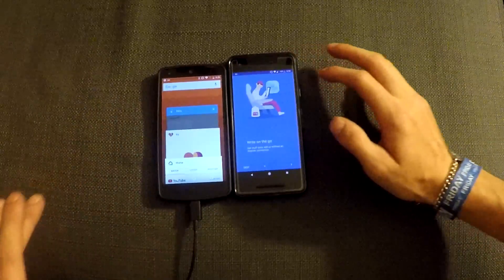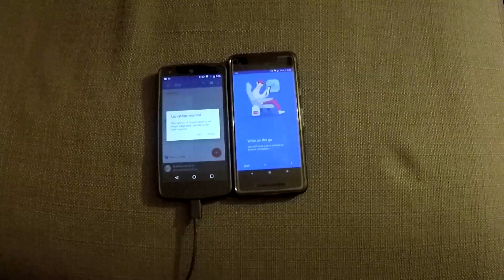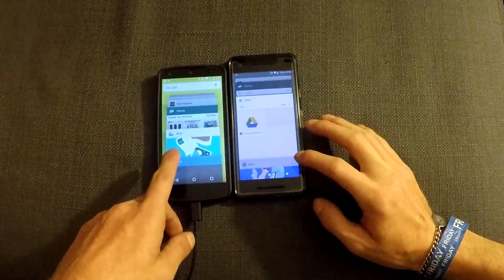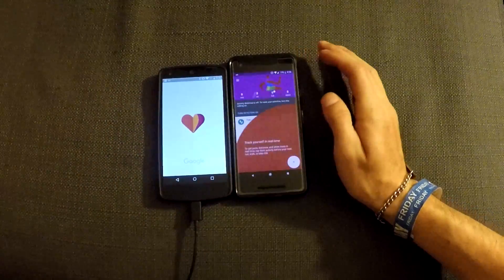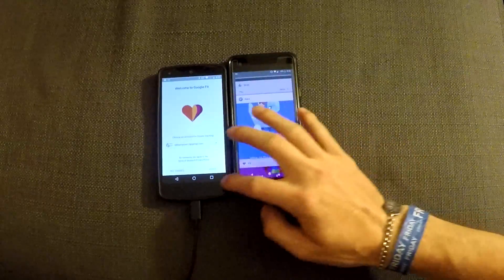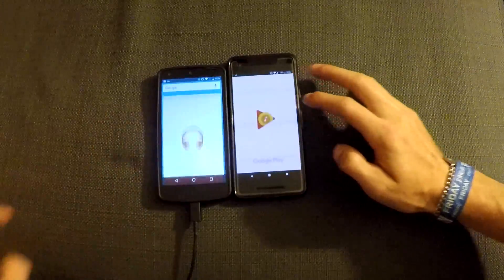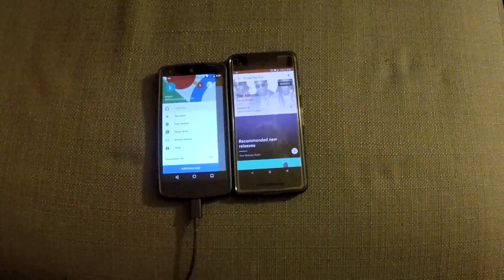Docs. They both refreshed it, but this one refreshed it quicker. Fit. Both refreshed again — Pixel 2 takes the win. Play music. Google Pixel 2 won, and they both had to refresh once again.